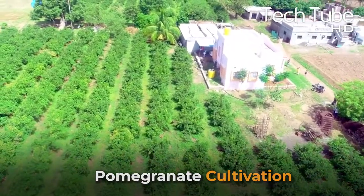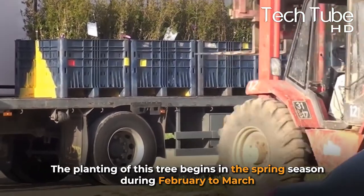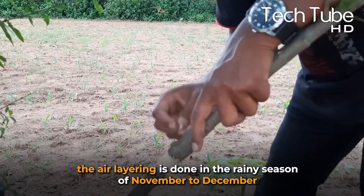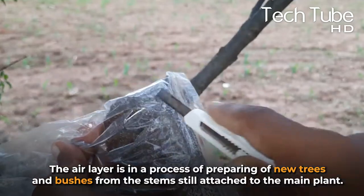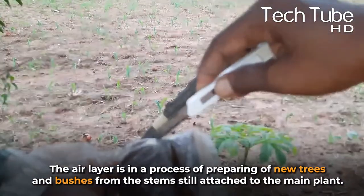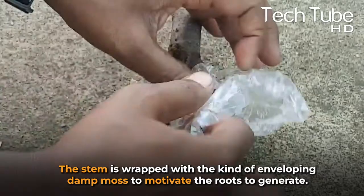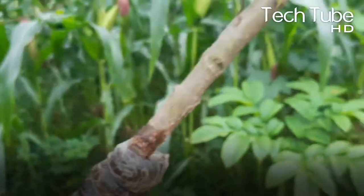The planting of pomegranate trees begins in the spring season during February to March, and then July to August in non-tropical and tropical regions. Air layering is done in the rainy season of November to December. Air layering is a process of preparing new trees and bushes from stems still attached to the main plant. The stem is wrapped with dampened moss to motivate the roots to generate growth.